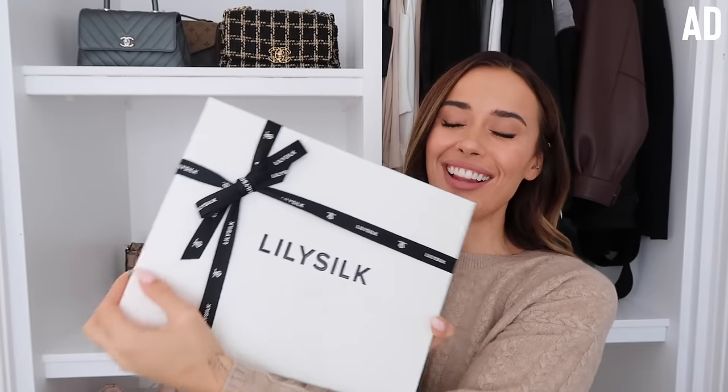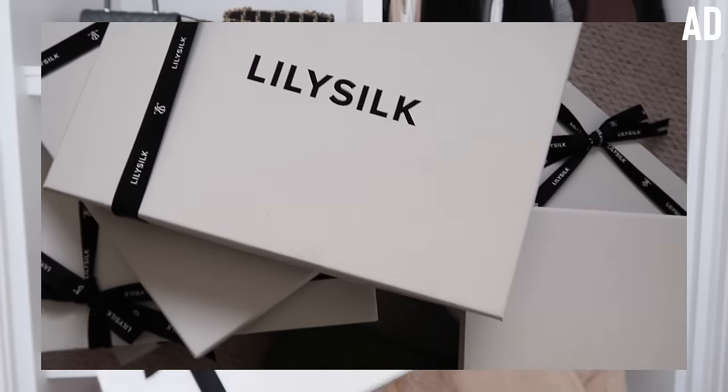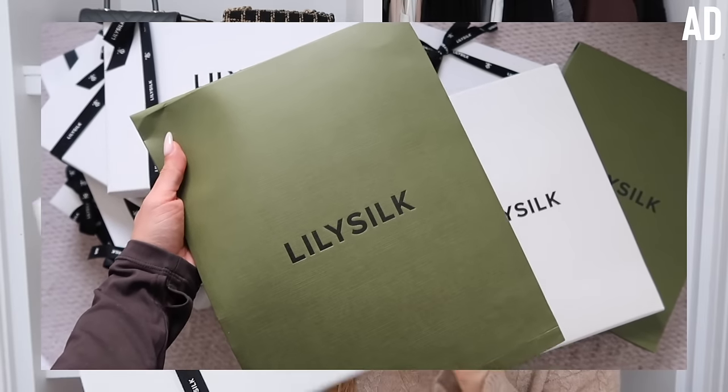That's everything in my Lily Silk order, but they also sweetly sent me a gift to open - how gorgeous are their gift boxes! They do beautiful white boxes with ribbon, and gorgeous paper packaging in white and olive green. Look how nice the wrapping is - I don't want to ruin it but I have to open it. Oh my god, they've sent me the white pajamas as an engagement gift!